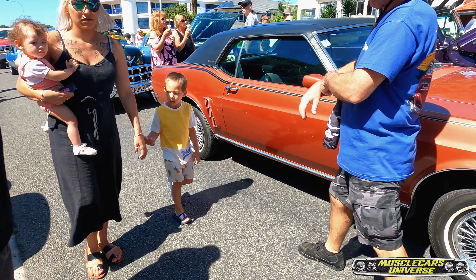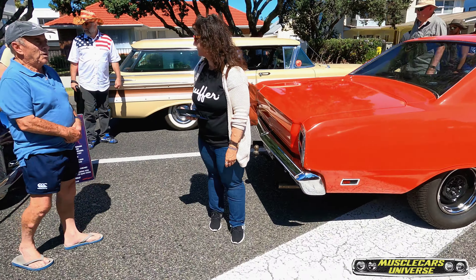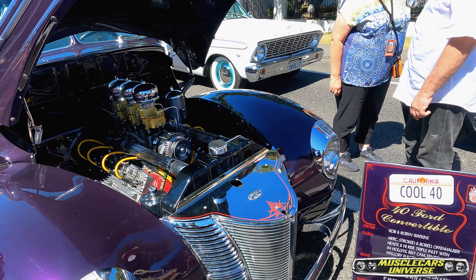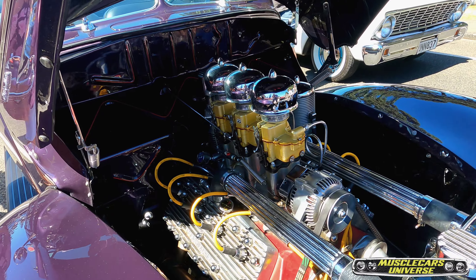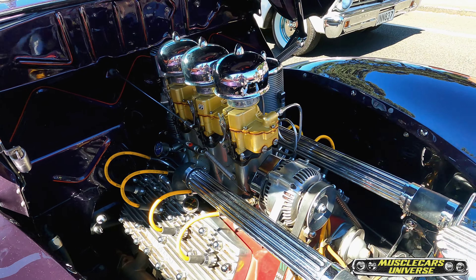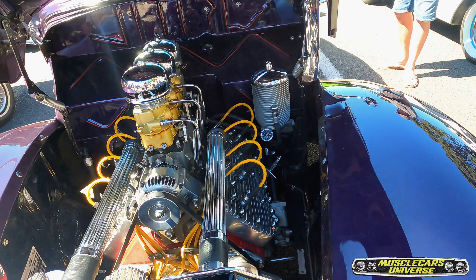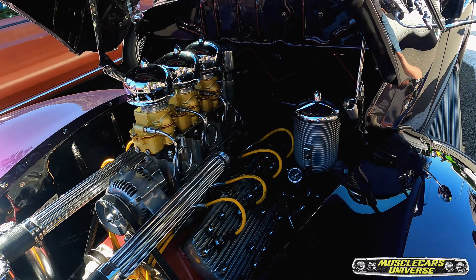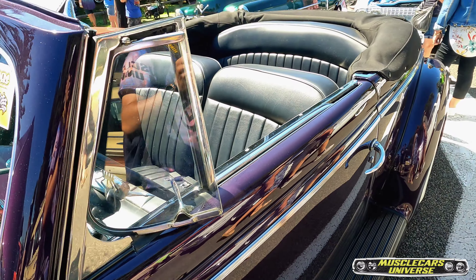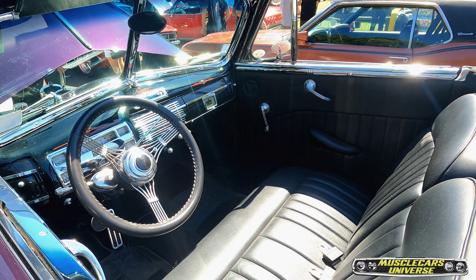Another hot rod. We have this 1940 Ford — very, very cool. And a convertible — I mean guys, we're at the beach, why not?